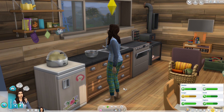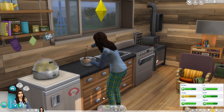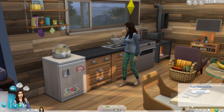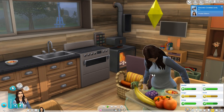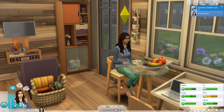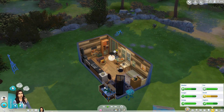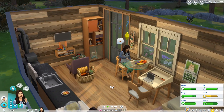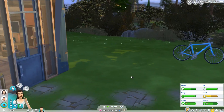Do Sims actually get denied getting into university? I have no idea — maybe if they had really bad grades. I also want her to go out and go shopping, and I want to give her a new outfit before we go. I also checked — it's spring, and this house actually has three tiers to it from the Tiny Living pack. This is actually the smallest — I made a micro home, not a tiny home, but I'll just call it a tiny home.